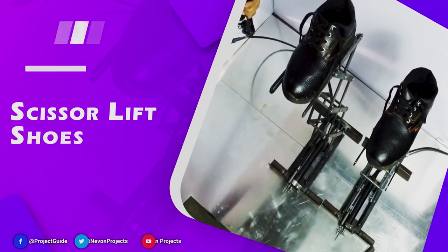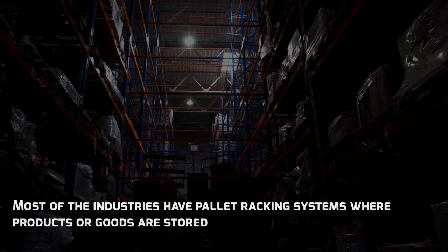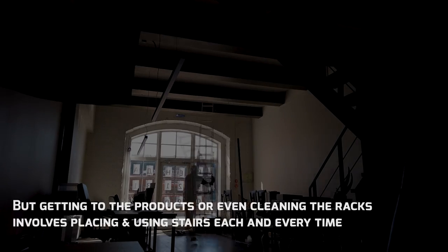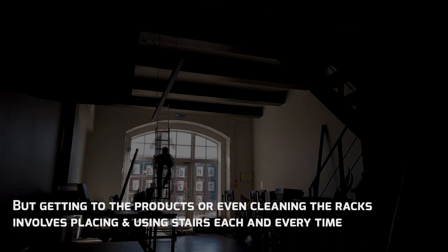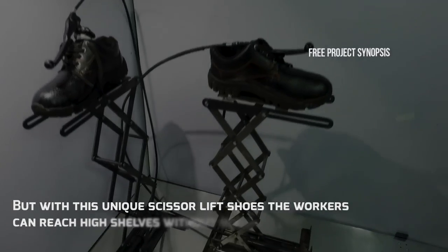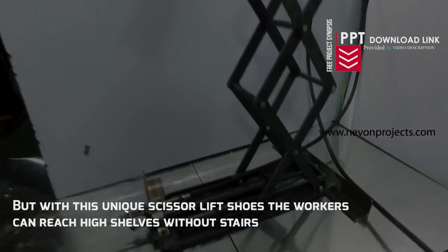Scissor Lift Shoes. Most industries have pallet racking systems where products or goods are stored. Getting to the products or even cleaning the racks involves placing and using stairs each and every time. With this unique scissor lift shoes, workers can reach high shelves without stairs.